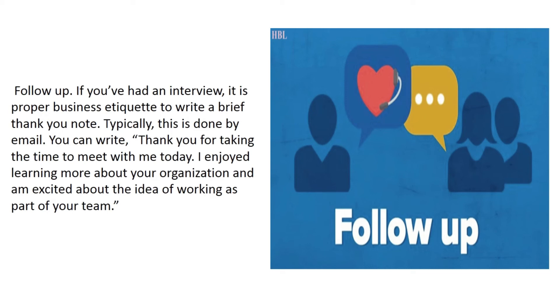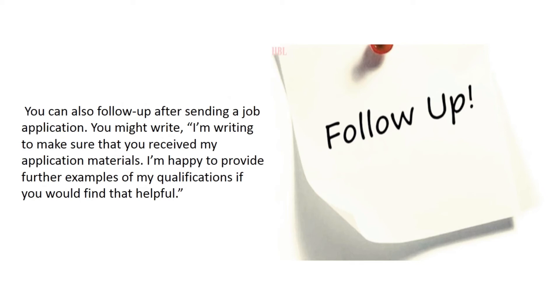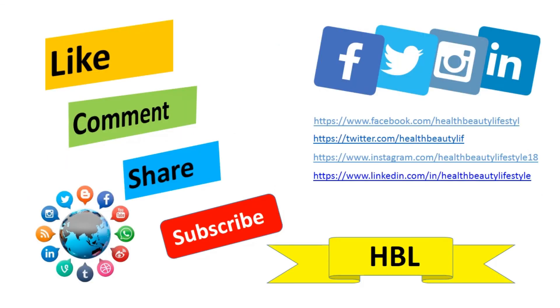You can write: 'Thank you for taking the time to meet with me today. I enjoyed learning more about your organization and am excited about the idea of working as part of your team.' You can also follow up after sending a job application. You might write: 'I'm writing to make sure that you received my application materials. I'm happy to provide further examples of my qualifications if you would find that helpful.'